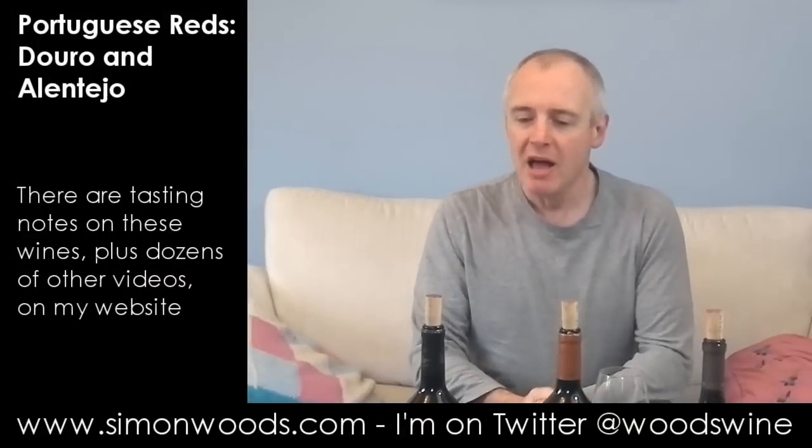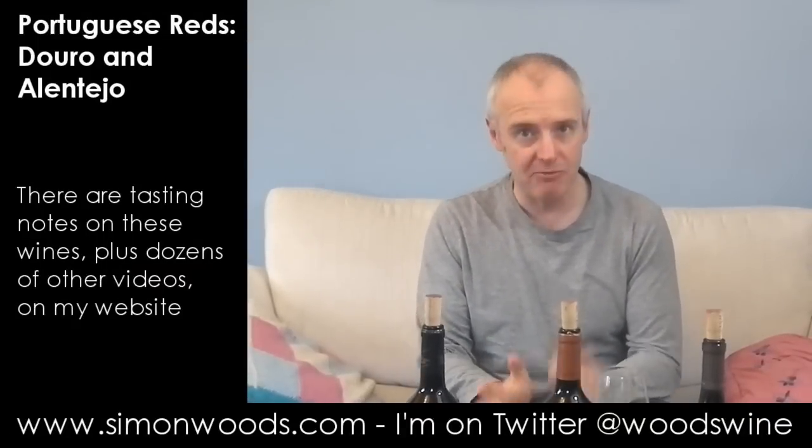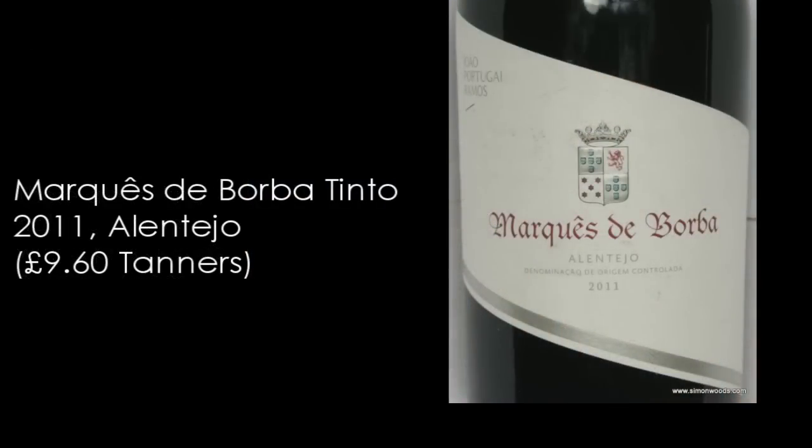Hi there, Simon from simonwoods.com. I have three Portuguese wines in front of me today — two from the same producer in the same region, the Douro — but I'm starting off in the Alentejo with Marques de Borba 2011, made by the eminent oenologist Joao Portugal Ramos.